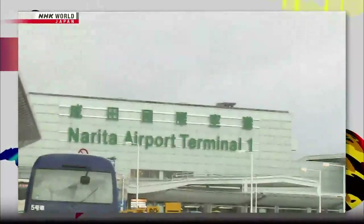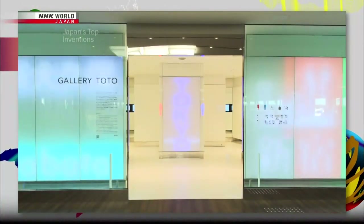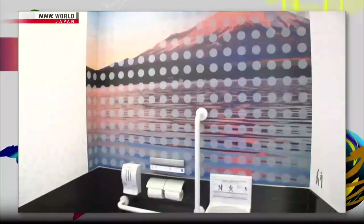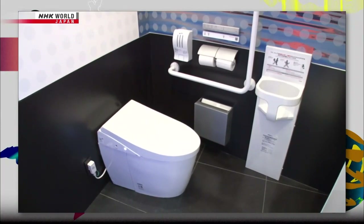In 2017, a record-setting 28 million tourists visited Japan. Awaiting them at the terminal was this restroom. How did they feel about Japan's high-tech toilets? "Amazing." "The best thing in the world."